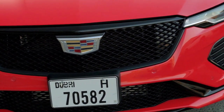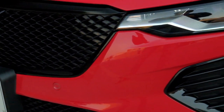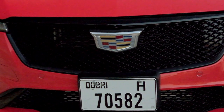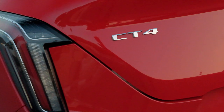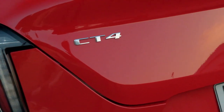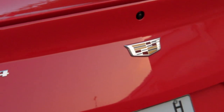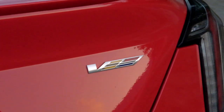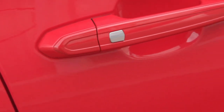Welcome back to the channel. You are looking at the latest CT4-V model from Cadillac. Right in the front you have these black chrome grills which look very nice and are exclusive to the V models. They also come with long elongated LED lights which look very nice on the car. Behind you find the Cadillac badge as well as the V for the CT4-V version.